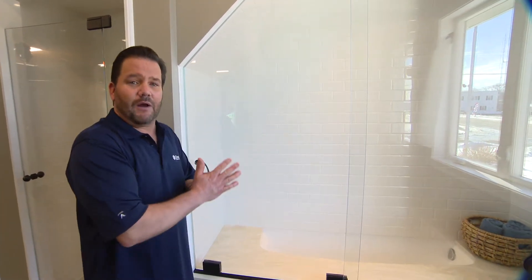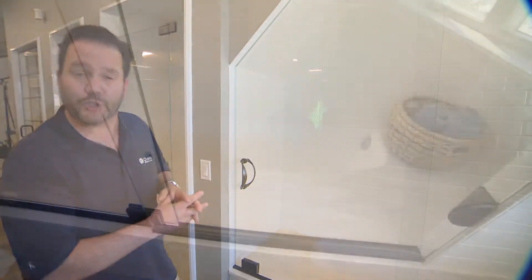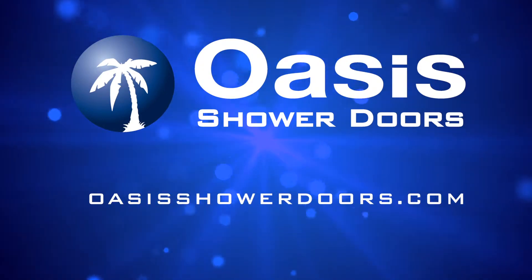The beautiful thing about the Oasis shower doors is everything is custom. We can make that shower fit any configuration, any opening, even roof lines or dormer cuts. This is the Oasis Essence sliding shower door. OasisShowerDoors.com